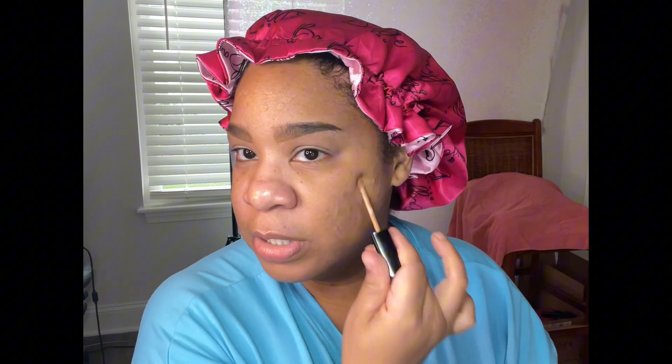Y'all better start using your fingers! Sometimes it's cool to use a makeup brush, but sometimes I don't like dirtying up my makeup brushes. I just washed my brushes last night and I have to wash a few more today, so we just can't use them.